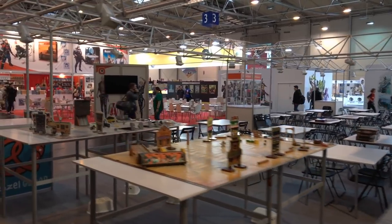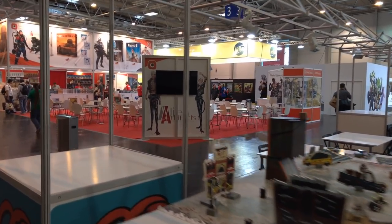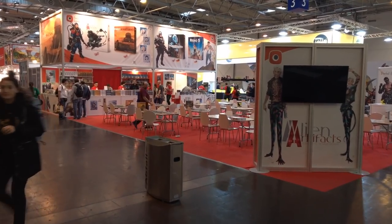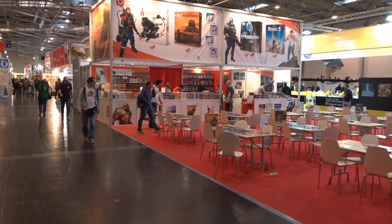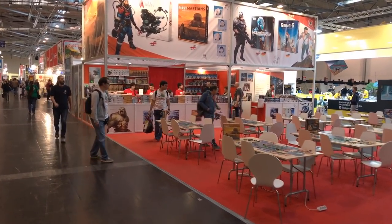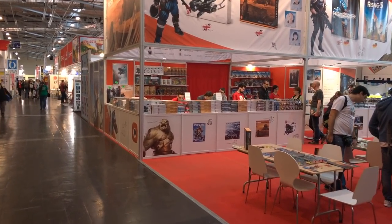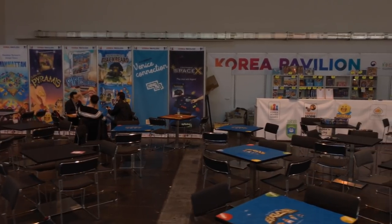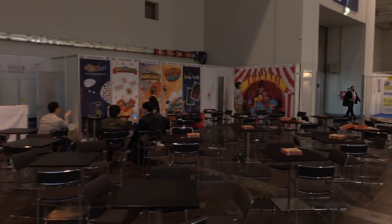Right now we're walking by Plan B Games. You can see their mega setup for Flick 'Em Up. Then straight ahead we have the giant Portal booth. You can see Ignacy with an army of volunteers. Their big hit of the convention is Alien Artifacts. Definitely a lot going on there. Over here we have the Korean Pavilion — several Korean publishers working together and showing off lots of different games.